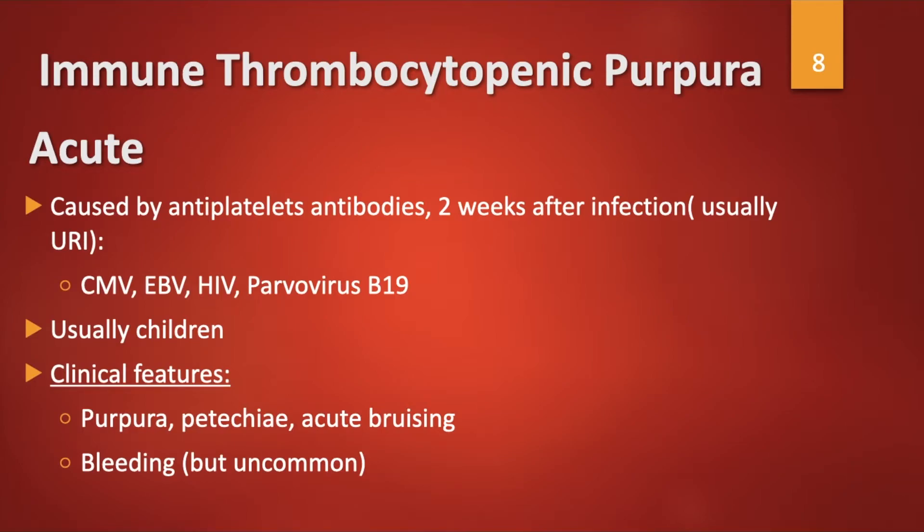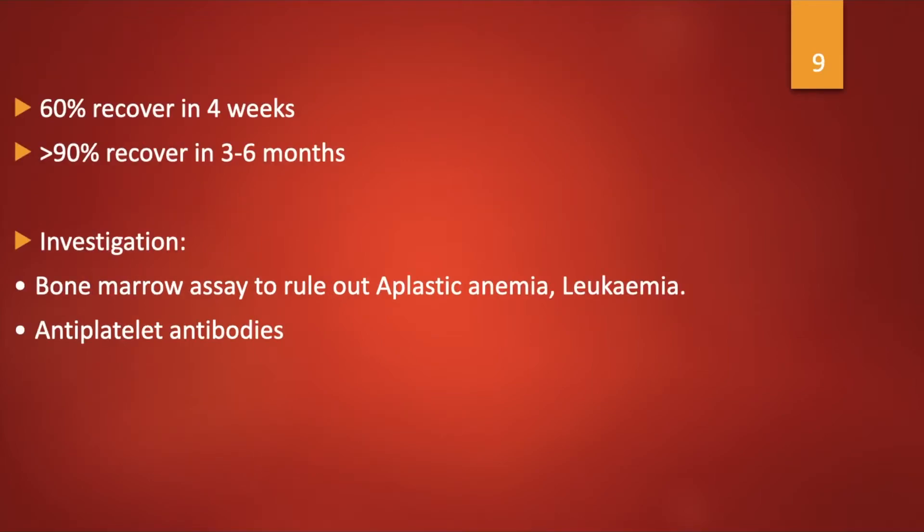Immune thrombocytopenic purpura, also called idiopathic thrombocytopenic purpura or ITP, can be acute or chronic. Acute ITP is caused by antiplatelet antibodies two weeks after an infection, usually an upper respiratory tract infection caused by CMV, Epstein-Barr virus, HIV, or parvovirus B19. It usually occurs in children. The patient presents with petechiae, purpura, and easy bruising. 60% recover in four weeks and more than 90% recover in three to six months. Bone marrow assay is done to rule out aplastic anemia and leukemia, and antiplatelet antibodies are elevated but this is not specific for ITP.